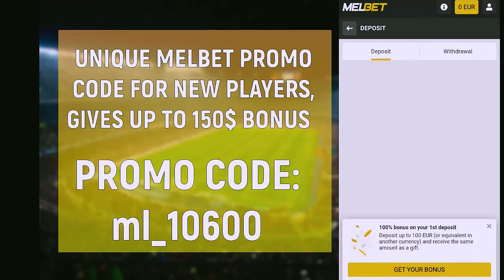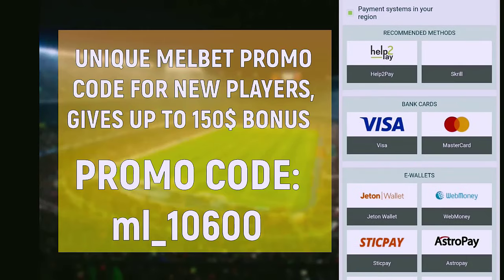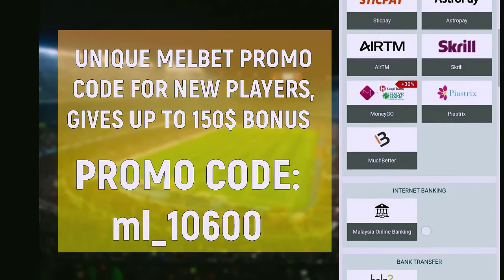After that you can choose a convenient method of refilling and get the maximum bonus. If you have any questions after watching the video, write in the comments and I'll answer you. Good luck.